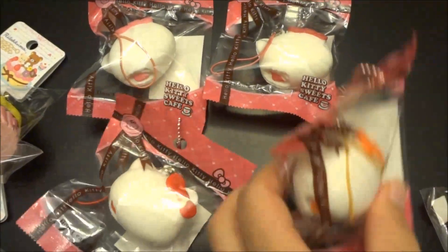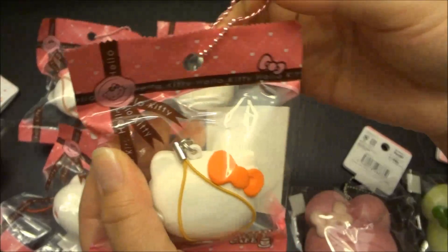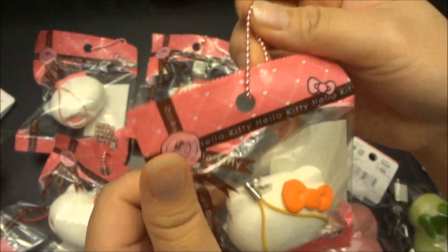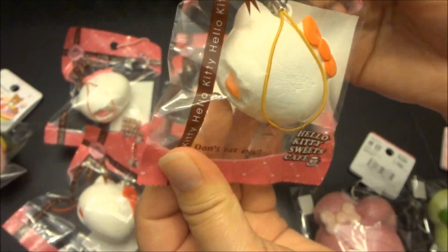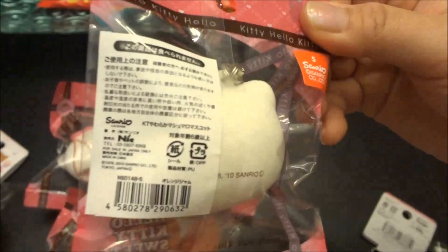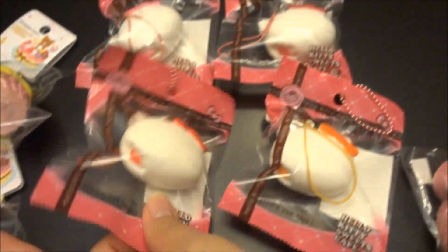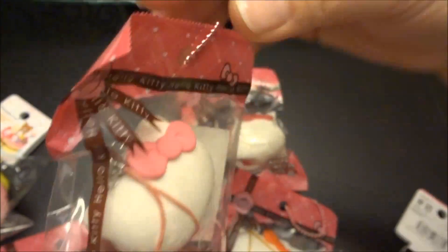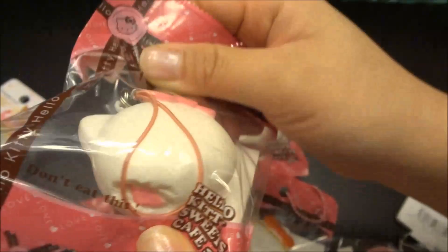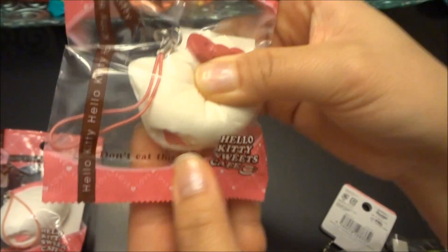The next styles we got are the Hello Kitty marshmallow and we got four styles. What's really cute about this one is it comes with a stretchy cell phone strap, and on the other side of the packaging there's a pink ball chain. This is the orange one with the orange filling — it's really soft when you squish it and it comes in the cute Hello Kitty Sweets Cafe packaging, Sanrio licensed. The next style is the red one with the red filling, then the light pink one with the pink filling, and lastly a darker pink color. When you squeeze it, it's really soft.